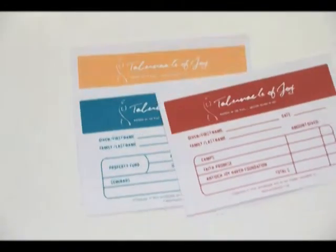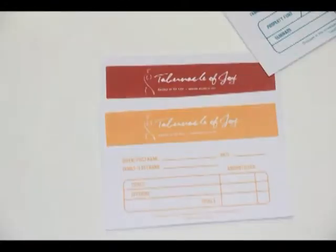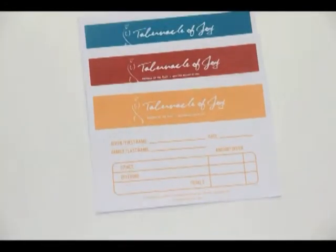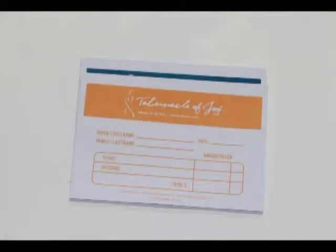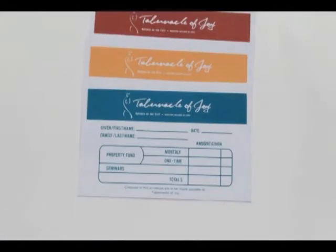As TJ is a giving church, there are many different avenues by which our saints can contribute to the Kingdom of God. Over the years, our giving avenues have evolved and expanded. As such, we need to update these categories as well. Here's a look at how!